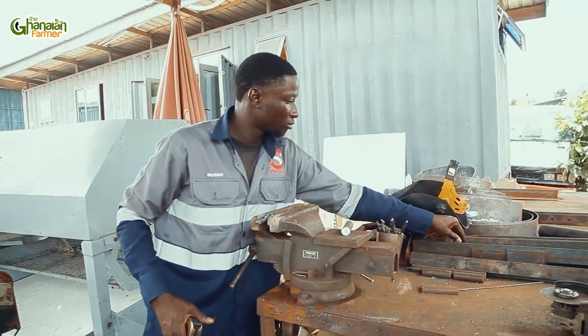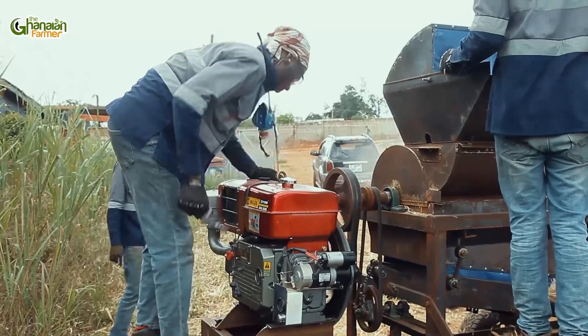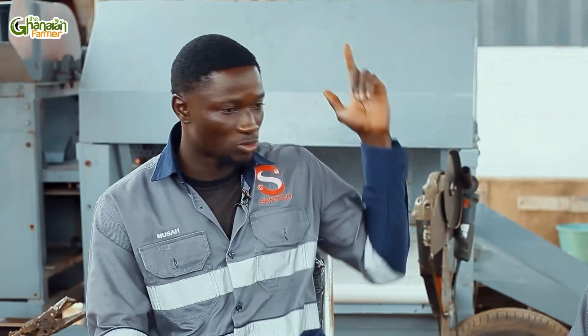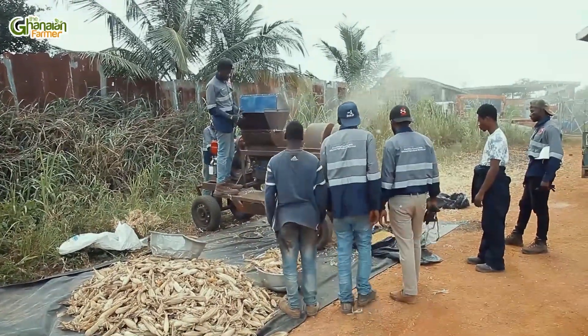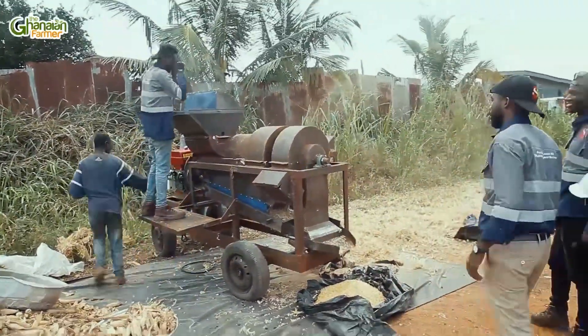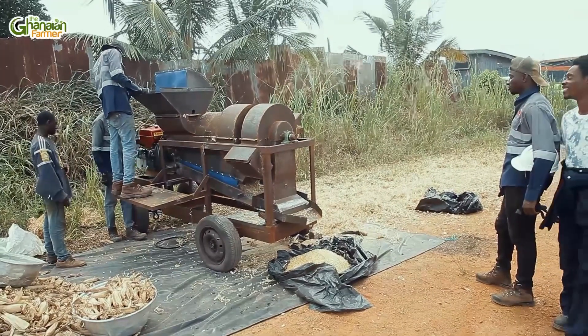Do you ever go to the field to see the farmers who use the machines you produce here? Have you ever been to the field before? I haven't been to the field, but I have had an experience where maize was brought here to be threshed. You're doing something that's benefiting people and giving results, and you always want to keep doing what you're doing and improve the lives of others.